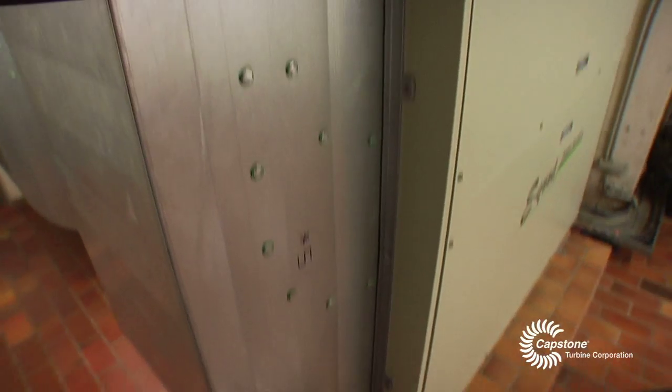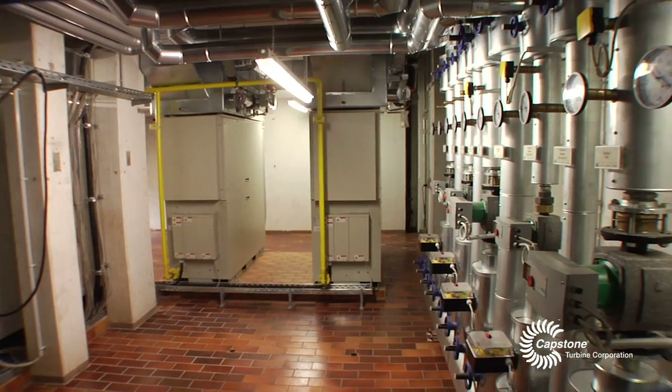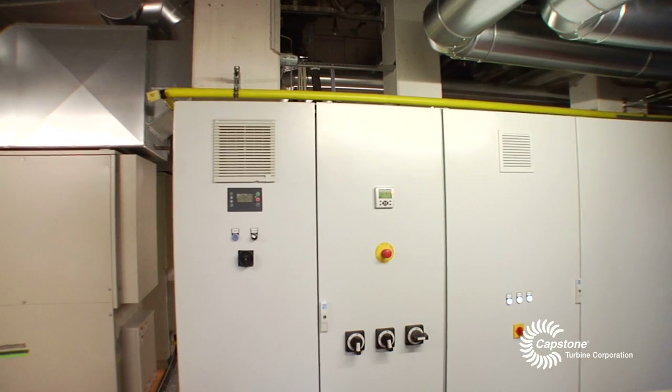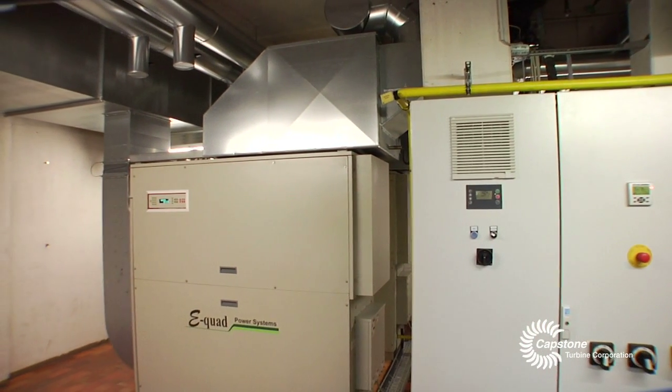Germany has high objectives to lower energy usage and reduce emissions, and is very strongly encouraging new technologies that achieve both. The focus is on renewable energy, as well as highly efficient CHP units, which Capstone offers with micro turbines.